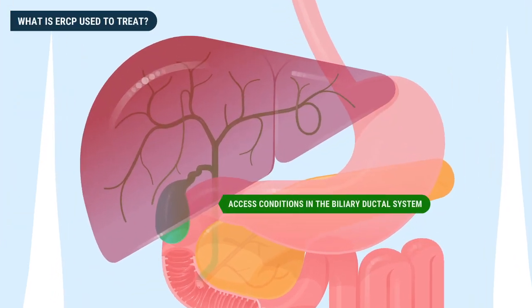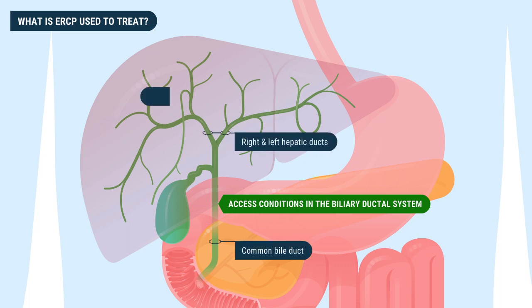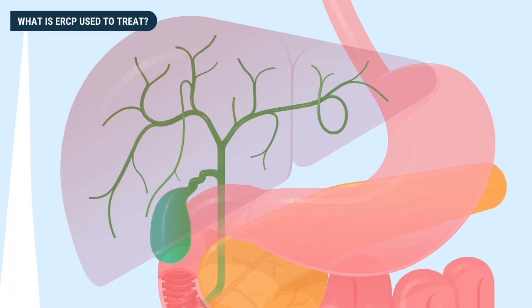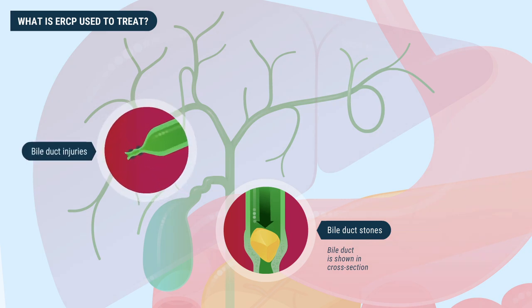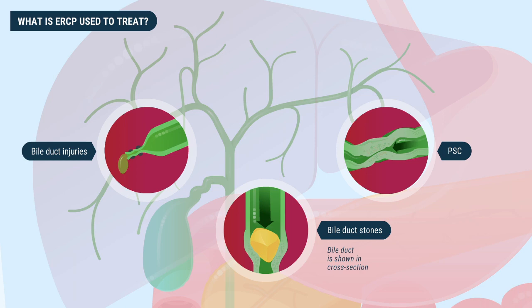ERCP is used to access conditions in the biliary ductal system including the common bile duct, right and left hepatic ducts, and smaller branches of the bile ducts. Doctors can diagnose and treat a range of conditions including bile duct stones, which can be broken up and removed; bile duct injuries and leaks such as after gallbladder removal; PSC, or primary sclerosing cholangitis, an autoimmune condition causing the narrowing of bile ducts; and cholangiocarcinoma, or bile duct cancer.